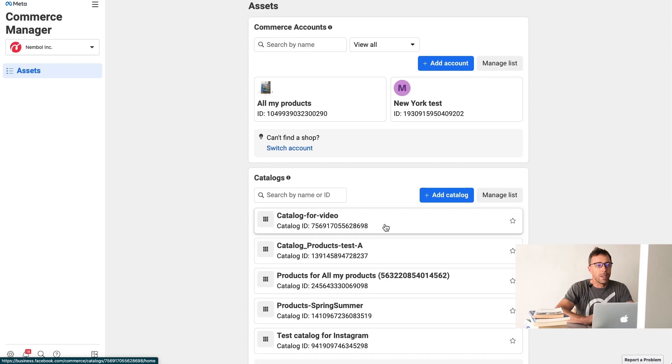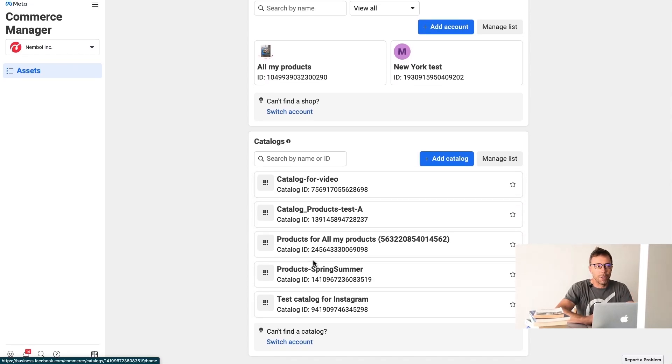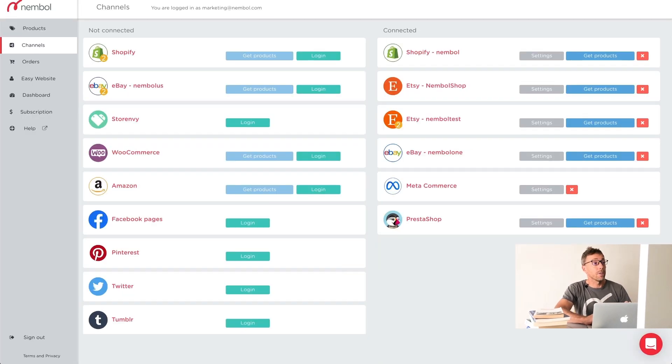View all catalogs. And here we are — we see all catalogs. You can see there's a catalog for video here and a bunch of others. Now we're moving to my Nemble account. Among the connected channels, there's MetaCommerce.